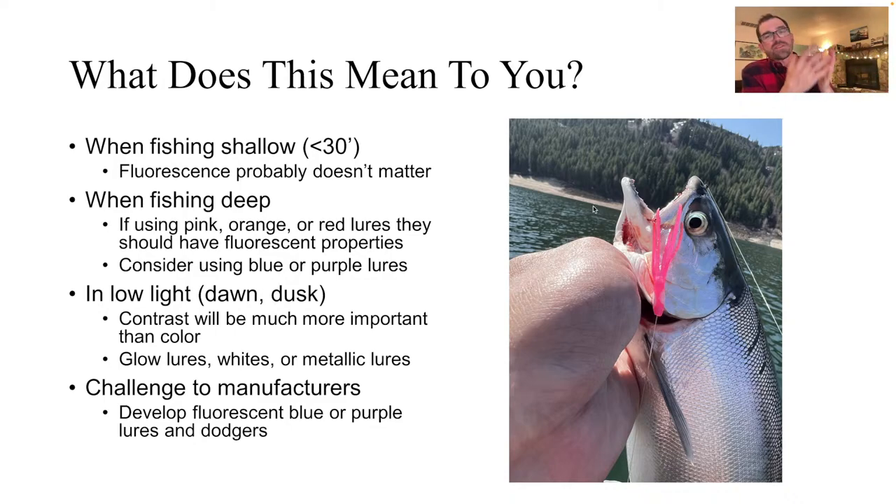What does this mean to you practically? When fishing shallow — less than 30 feet — I don't think fluorescence is going to matter that much. You're not going to see a huge difference between a non-fluorescent versus fluorescent lure shallow. However, when you're fishing deep, greater than 30 feet, if you're using pink, orange, or red, you definitely want fluorescence as part of that lure's pigment or paint. And you really should be considering incorporating blues or purples into your lure color choices when fishing at those depths.